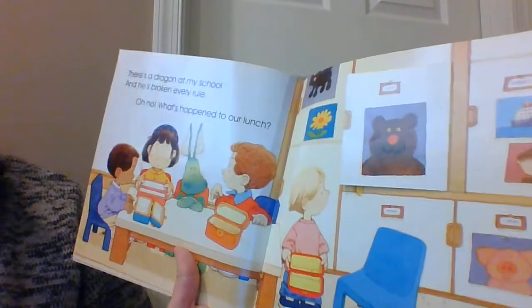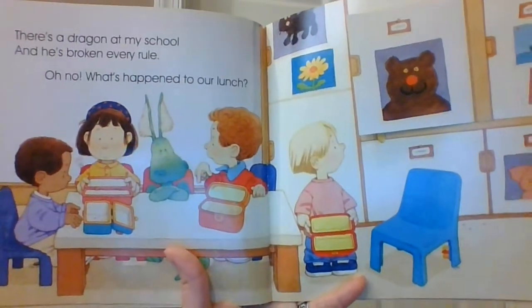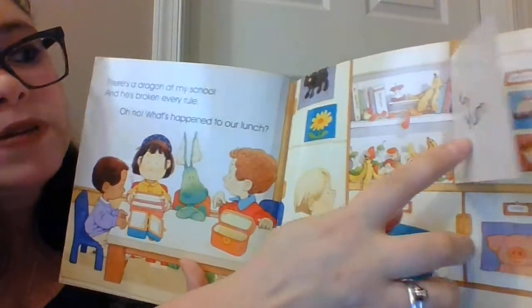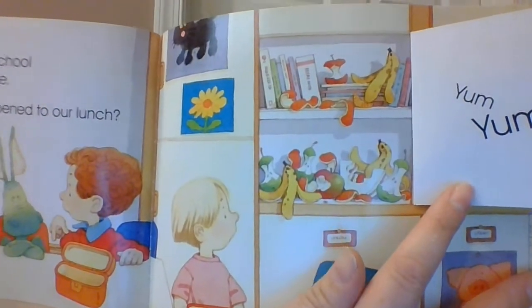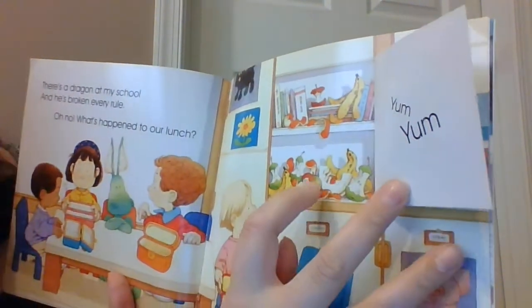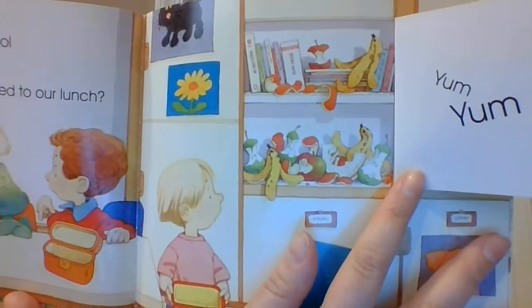There's a dragon at my school and he's broken every rule. Oh no, what happened to our lunch? Here are their lunch boxes, but they're empty. So it looks like our dragon ate all the food. It looks like we have some apples and bananas, some orange peels. They were really healthy lunches, too.